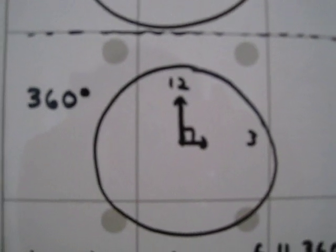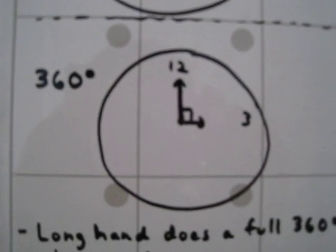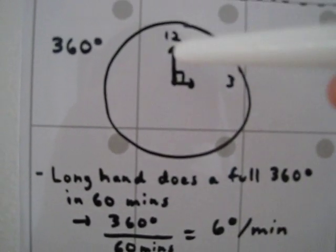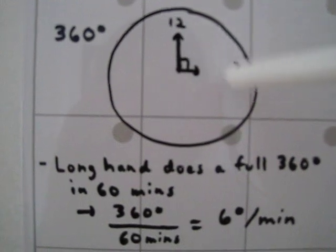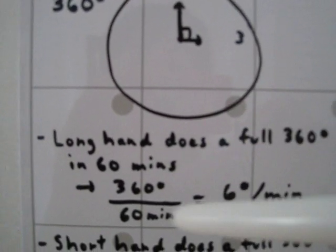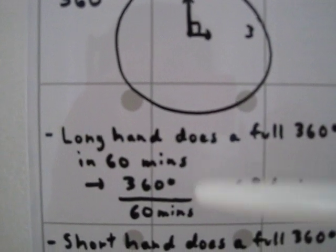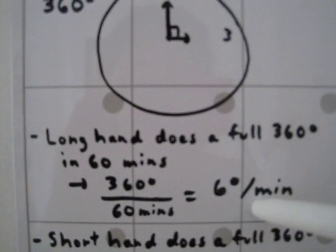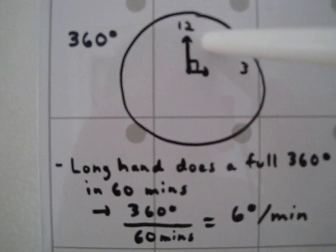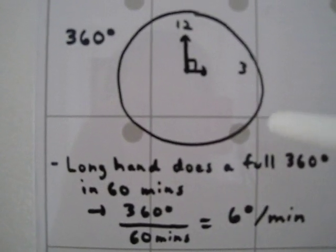Let's go over some clock facts we need to solve this problem. For the long hand — the minute hand — to complete a full 360-degree rotation takes 60 minutes. So: 360 degrees divided by 60 minutes equals 6 degrees per minute. That means every minute, the minute hand moves by 6 degrees.